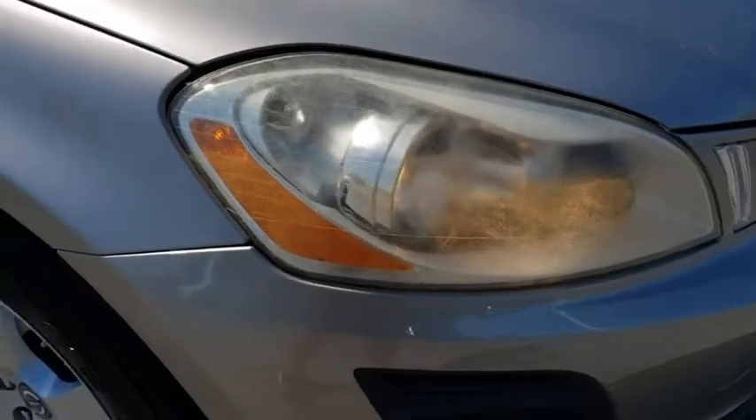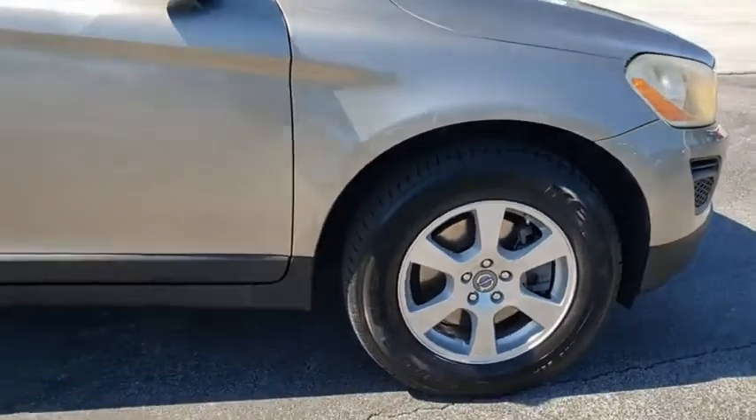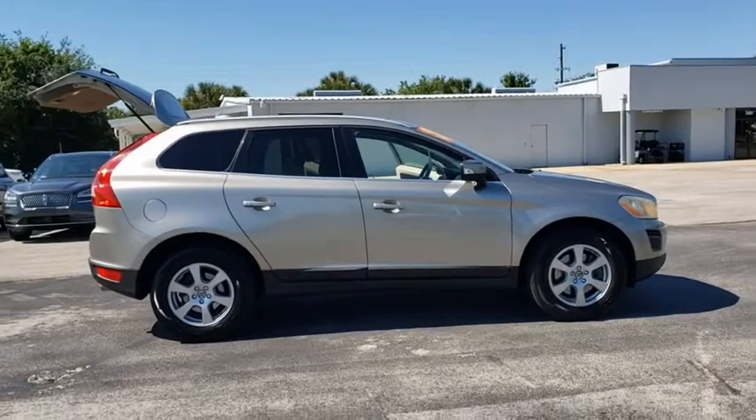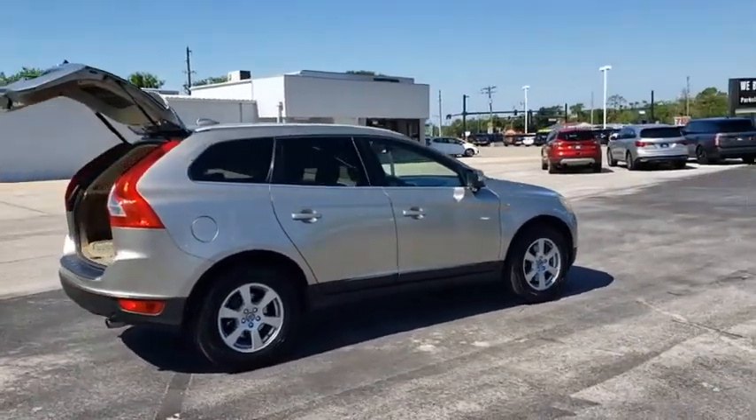Looking for the right vehicle? Check out the 2011 Volvo XC60. From sidewalks to pathways in the blink of an eye, the XC60 was named a Consumer's Digest Best Buy in the cars, pickups, minivans, SUVs, and hybrids category.